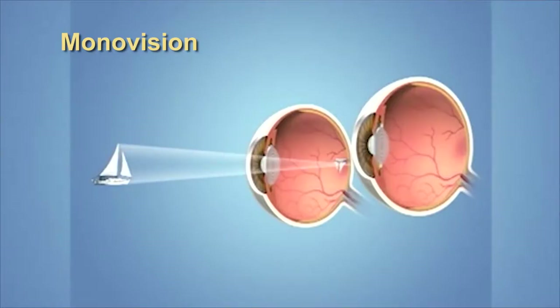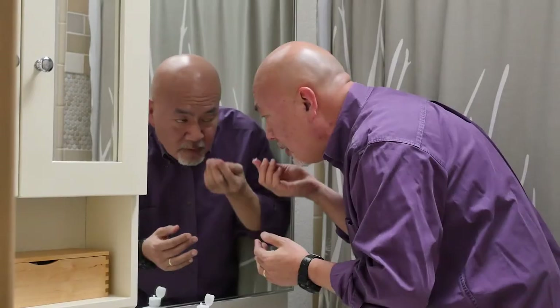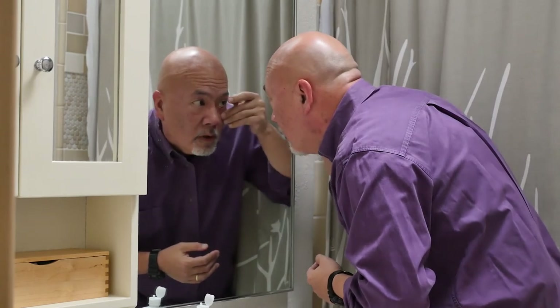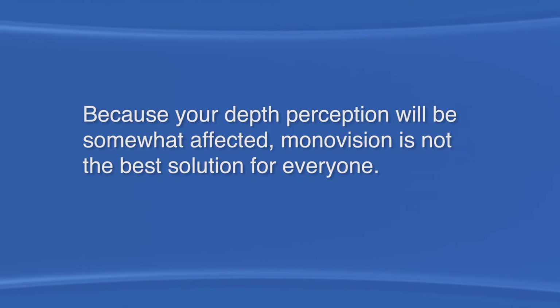This takes a little getting used to, but in a few weeks the brain is usually able to combine the two images together. However, not everyone will accept this difference between the eyes, so this approach is generally reserved for patients who have tried it in the past with contact lenses. Also, because your depth perception will be somewhat affected, monovision is not the best solution for everyone.